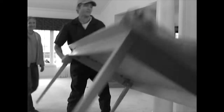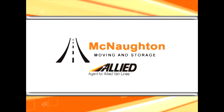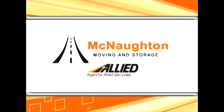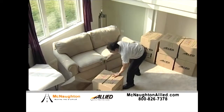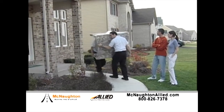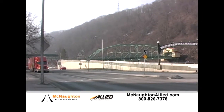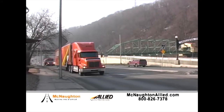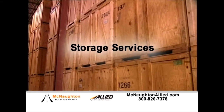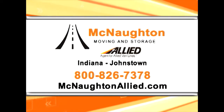If you've ever moved yourself, you know just how difficult and stressful it can be. McNaughton Moving and Storage provides a full array of professional moving services. Offering 90 years of experience, we can expertly pack your goods and relocate them wherever life takes you. Whether you're moving around the corner or around the globe, the professionals at McNaughton Moving and Storage will get you there. We also offer storage services in our clean, secure local warehouses. McNaughton Moving and Storage: we treat every move as if it were our own.